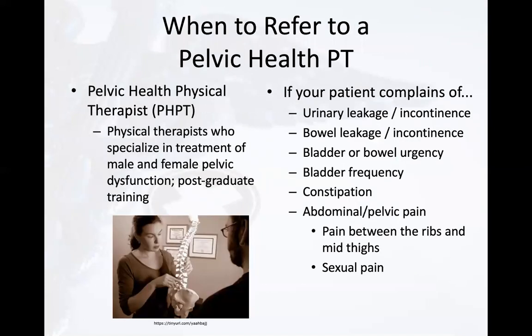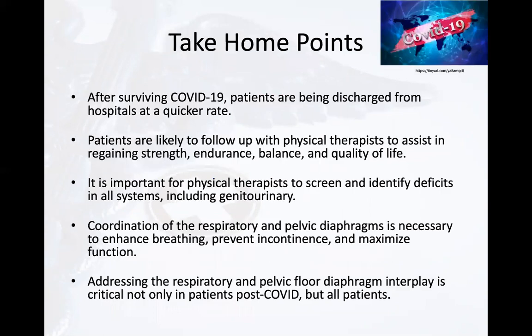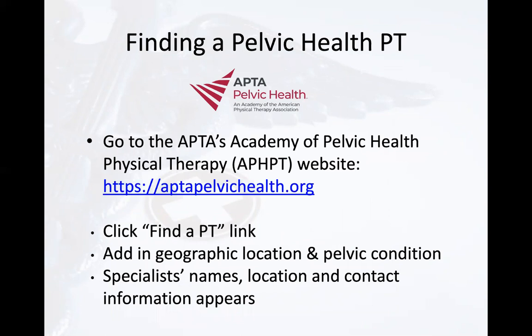When do we refer to a pelvic health physical therapist? A pelvic health PT specializes in the treatment of male and female pelvic dysfunction. Refer if your patient reports urinary or bowel leakage, bladder or bowel urgency or frequency, constipation, abdominal or pelvic pain — any pain between the ribs and mid-thighs — or sexual pain, which can often result from pelvic floor dysfunction. To find a pelvic health physical therapist, go to aptapelvichealth.org, and in the upper right-hand corner click 'Find a PT.' Add the geographic location and pelvic condition, and specialist names, location, and contact information will appear.